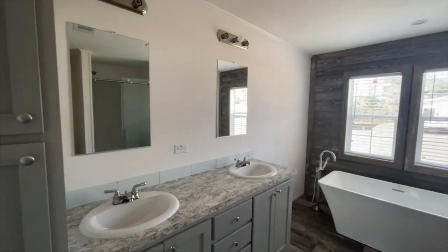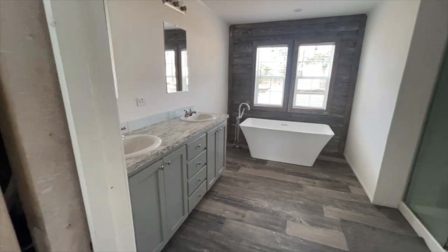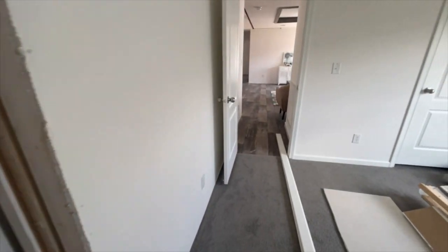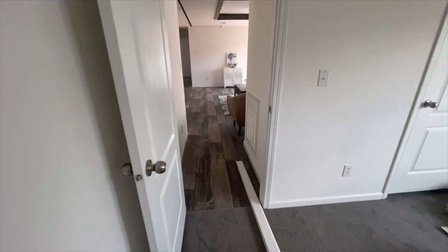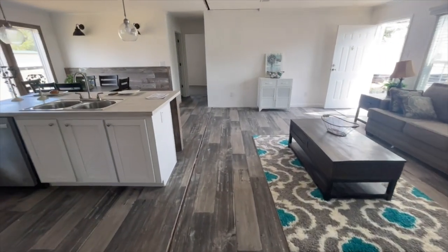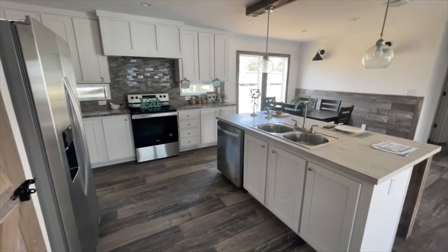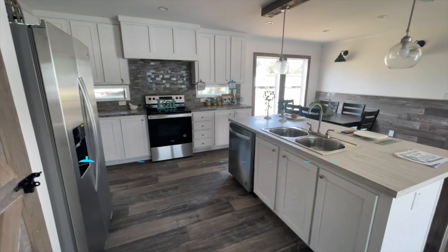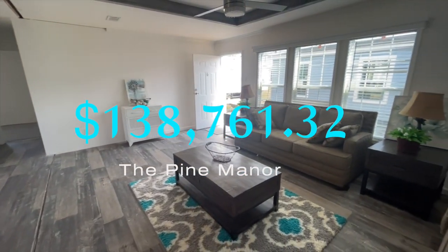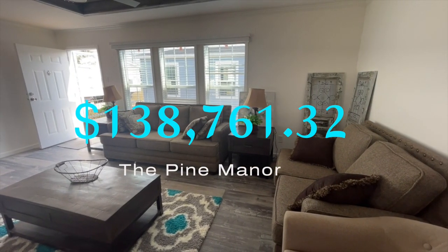I hope you've enjoyed this tour as much as I've enjoyed bringing it to you. This is a beautiful home — I could see myself in this house. Really lovely. If you're interested in this home, all the details are down in the description box. The price shown on the screen is home only. If you have any questions, please contact Titan Homes in Albany, Georgia. See you in the next video.